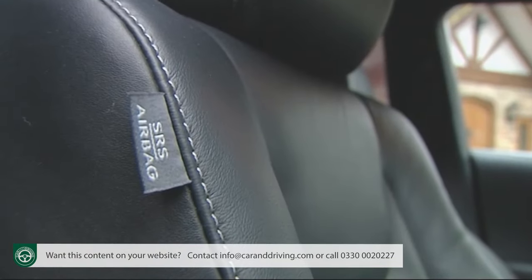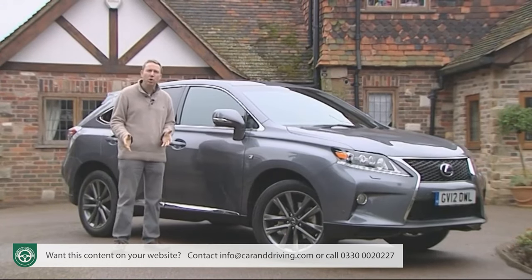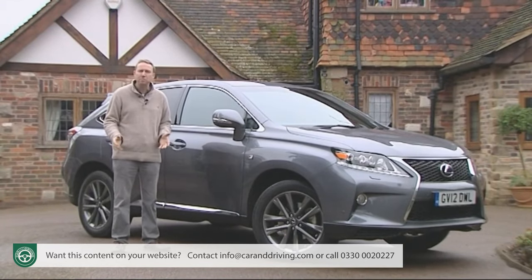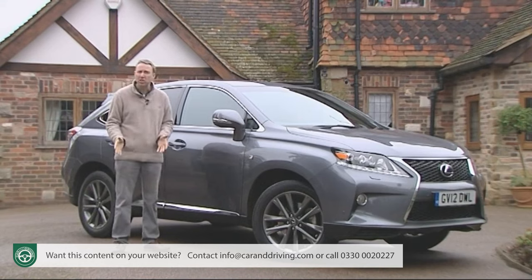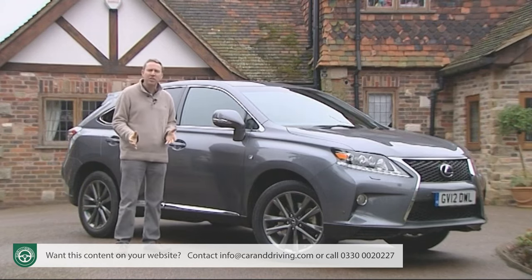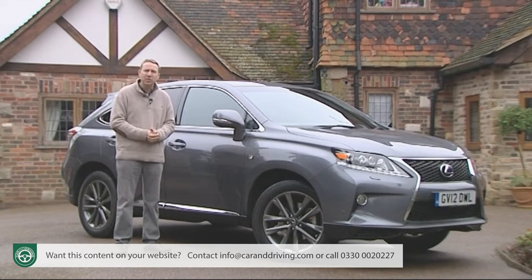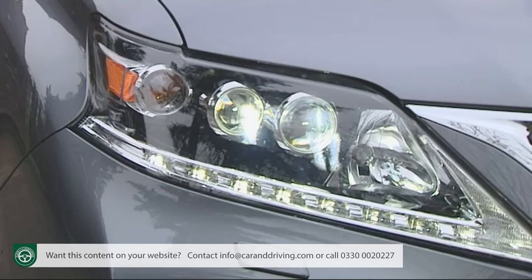With TCS traction control and VSC vehicle stability control built into the vehicle dynamics integrated management system, hopefully you'll never have to use them. My favourite feature is the AFS adaptive forward lighting system, which is able to think ahead as you're driving around a curve — three seconds ahead in fact — to adjust the lateral aim of the headlamps accordingly.